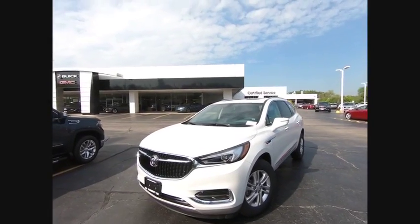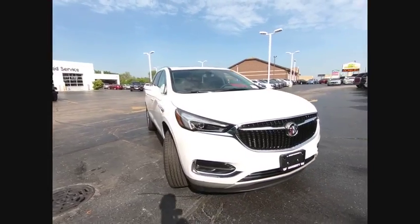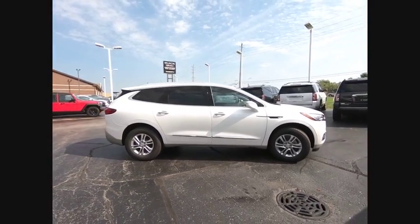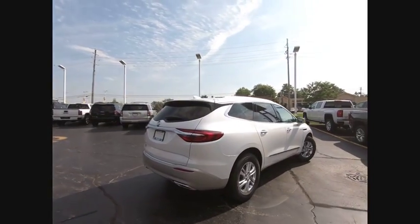You are going to love the 2020 Enclave. The Enclave offers three rows of seats, standard, with seating for up to eight passengers. Not only is it roomy and stylish, but Buick really did its homework on this vehicle. They did not cut any corners.